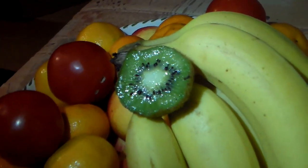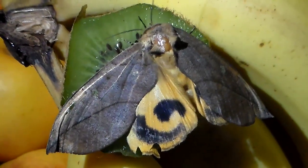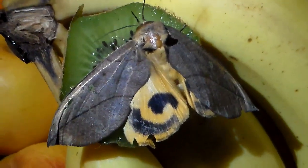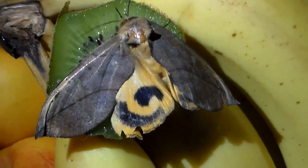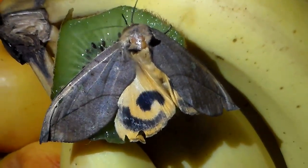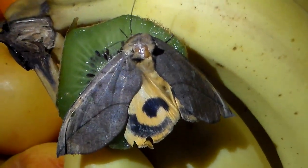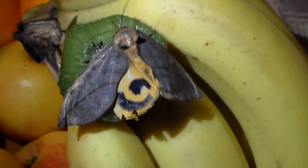Hi there everybody and welcome to my video of the fruit piercing moth. Today I can show you a species that I've wanted to show you for a long, long time. This species has a very unique biology that I wanted to study. This is called the fruit piercing moth and it comes from Asia.